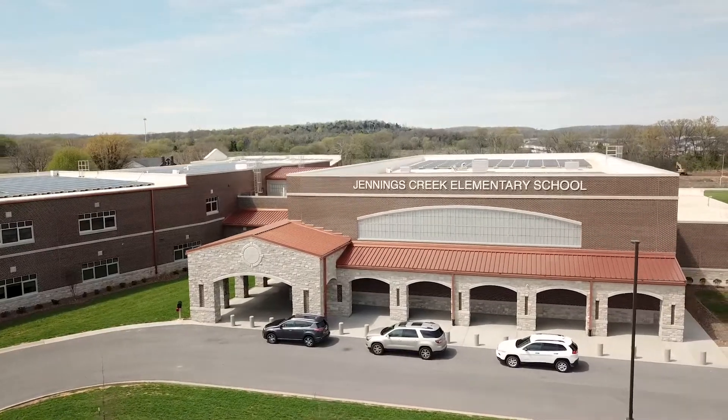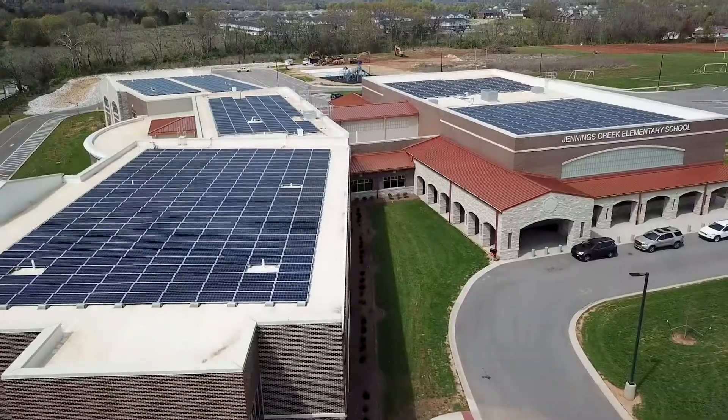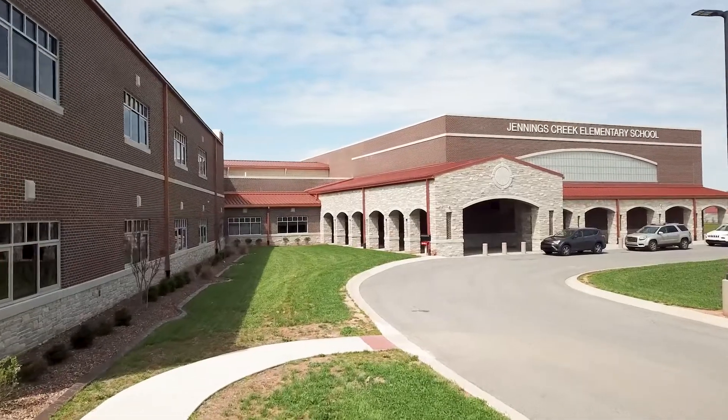Warren County has really made an effort to focus on ICF and utilize ICF almost exclusively through their efforts as well as the design teams. They've really perfected the science of zero energy and net zero schools, using that as their focus.